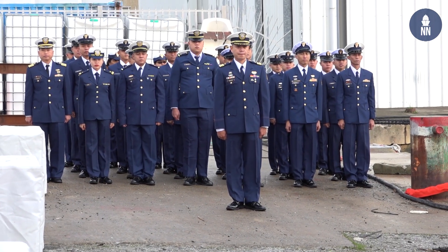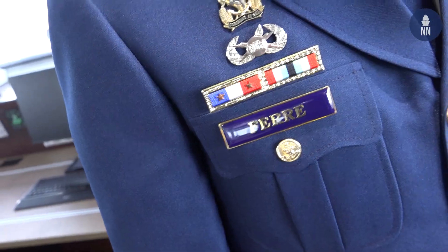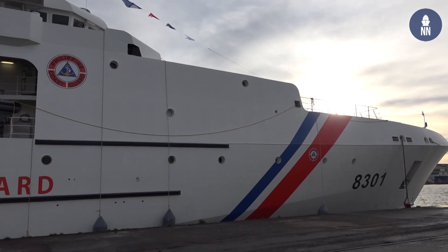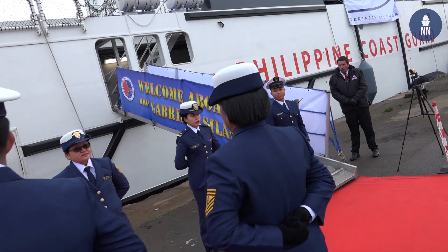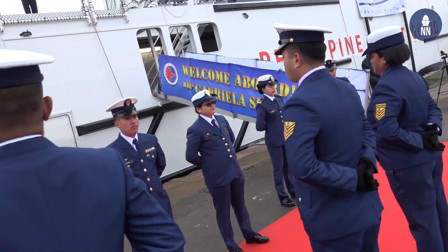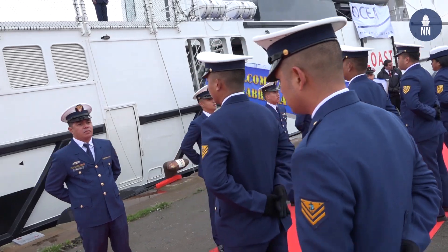It's a privilege for me to be selected, to come here to train and to bring the ship back home to the Philippines after its completion here in France. We're very thankful to the French government and to this great shipbuilding company for making this ship specially designed for us in the Philippines to patrol our 7,000 islands.